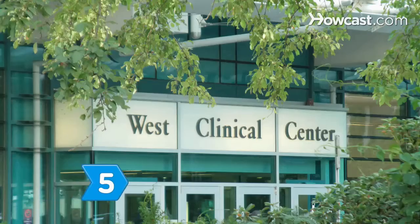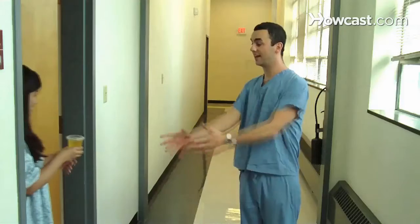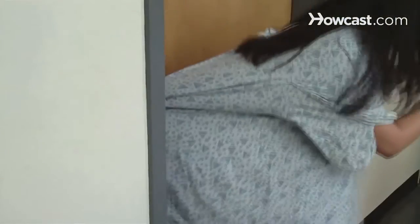Step 5. Volunteer at a hospital or local clinic. This will help you decide if it is what you really want, and schools will see it as commitment.